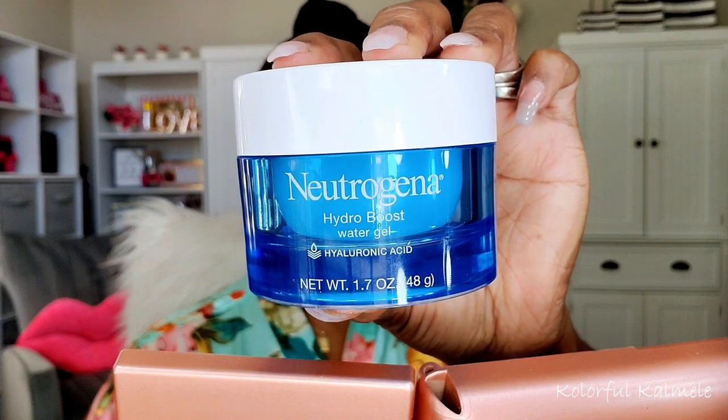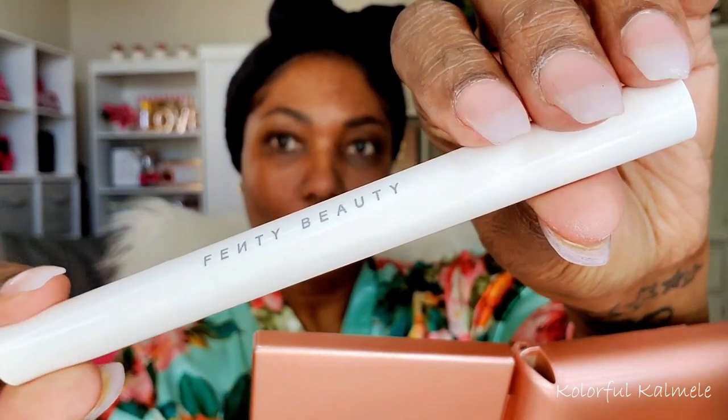I'm starting off today's look by hydrating my face. I'm using my Neutrogena Hydra Boost Water Gel Moisturizer. This has been a favorite moisturizer of mine for years. During this time of year I tend to get very, very dry for some reason — summer and spring I get really dry — and this moisturizer works amazing on my skin. So I'm going to go ahead and clean up my brows. I'm just using a spoolie on the back of a pencil to brush them up.